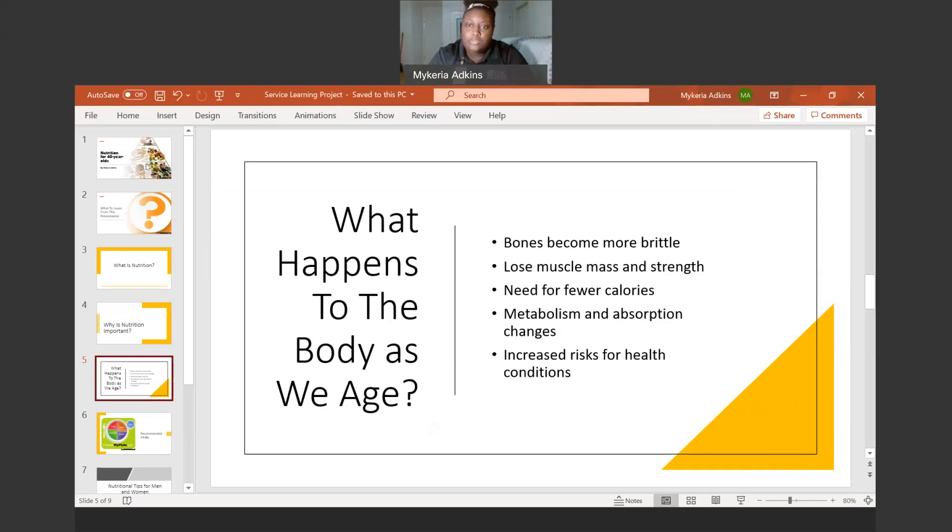Next are metabolism and absorption changes. As you get older, your body starts to not be able to break down and absorb food the same way. You would need to start changing your diet to get all the adequate nutrients you need. That might require adding supplements, vitamins, and minerals to your diet to compensate for your body not being able to break down high-calorie foods that would otherwise provide those nutrients naturally.